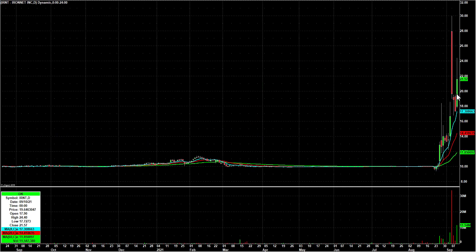IRNT with that intraday move — I'll give you the numbers. On Friday it went from a low of $17.72 all the way up to a high of $24.40. That's a really nice move. That one could continue — I certainly want to watch it. It really made a nice move on Friday.